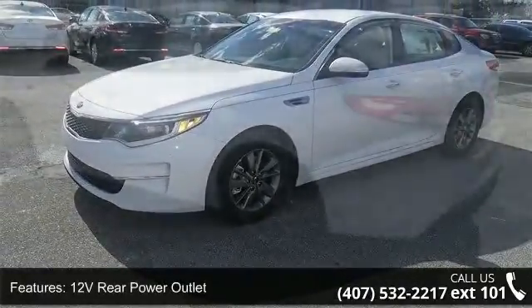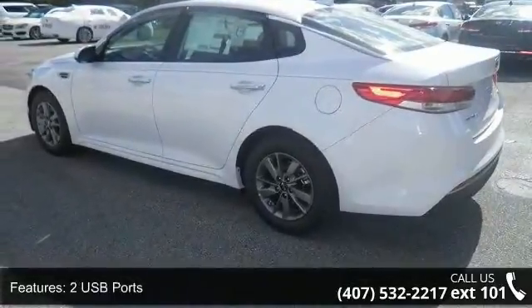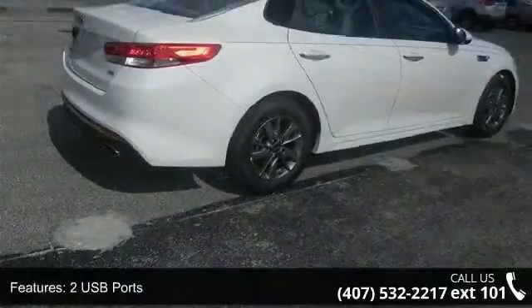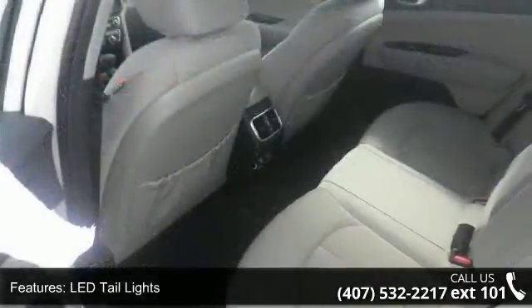Enjoy these notable features: 12V rear power outlet, 2 USB ports, LED tail lights, rear cross traffic alert, rear parking assist system, and SiriusXM Traffic and connected services with premium navigation.